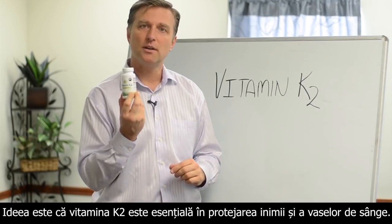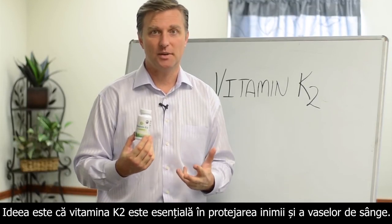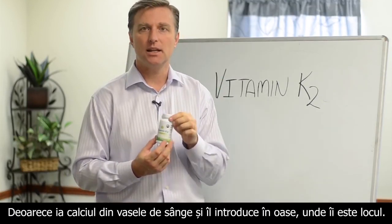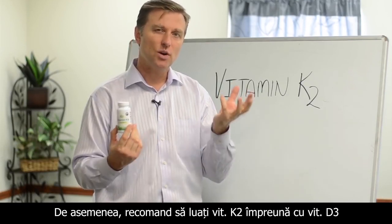The point is, this is much more important to help the cardiovascular system and bone health, because it'll take the calcium and drive it right into that bone and make it nice and solid. I always recommend taking this with vitamin D3, so they work together.